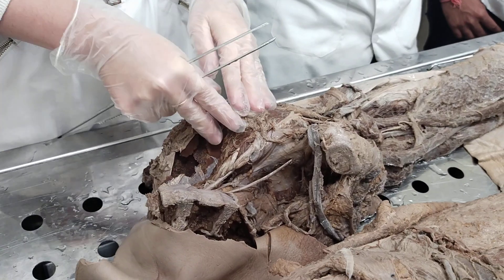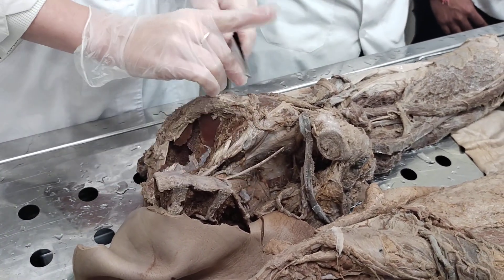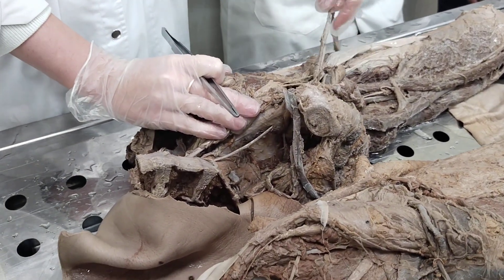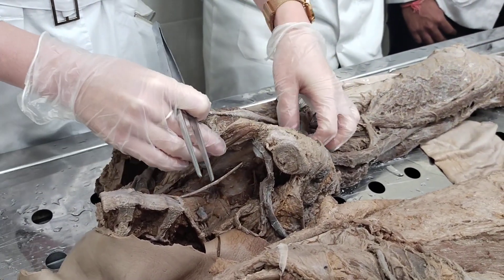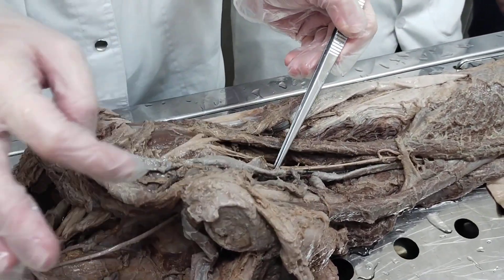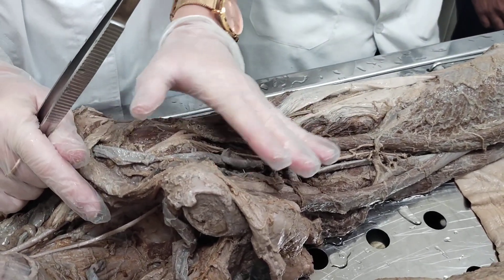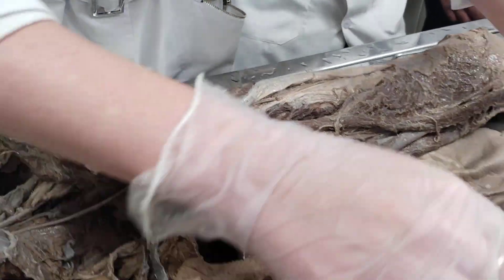First, the femoral nerve gives the anterior femoral cutaneous nerve, nervus cutaneus femoris anterior, to supply the skin of the anterior region of the thigh. It also gives muscular branches to supply the anterior group of thigh muscles. The terminal branch of the femoral nerve is the saphenous nerve, nervus saphenus. Together with the femoral artery and femoral vein, the saphenous nerve goes first in the femoral triangle, then enters the adductor canal.